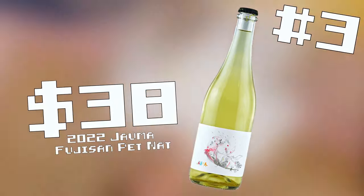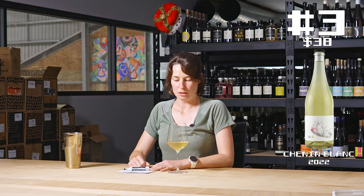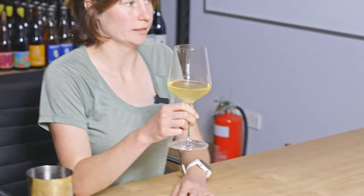Wine number three, and it looks totally different from the first two. The first two were super clean and quite green highlights on them, whereas this is very cloudy. It's a little bit orange. This is what we call in the biz as turbid.